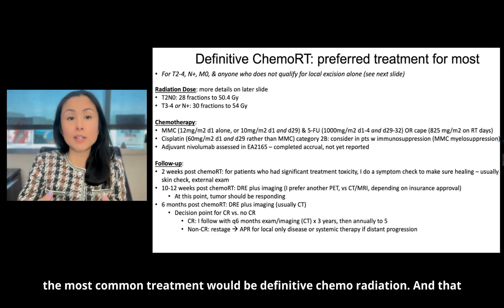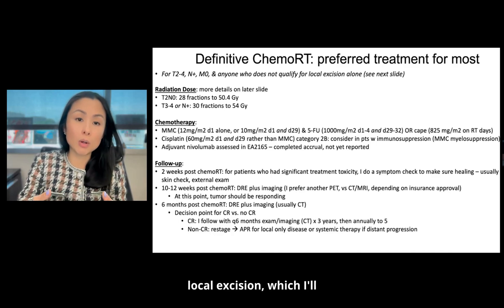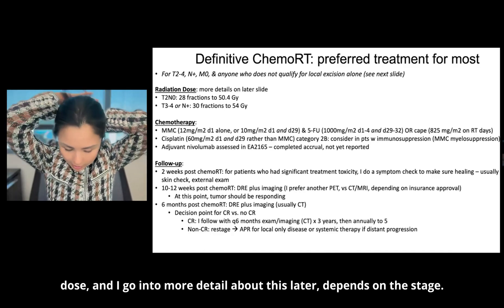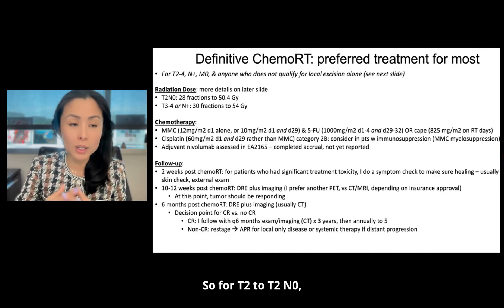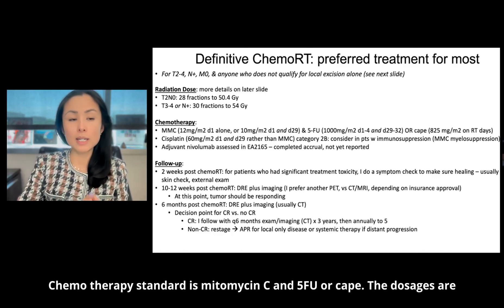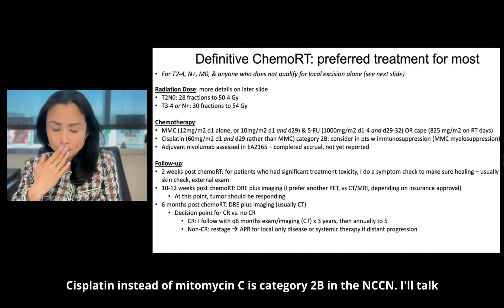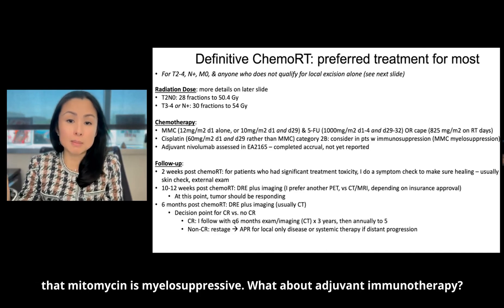The most common treatment is definitive chemoradiation — for anyone who is T2 to T4, node positive, M0, basically anyone who doesn't qualify for local excision. The radiation dose depends on stage: for T1 to T2 N0, they go to 50.4 Gy; for T3 to T4 or node positive, the dose is higher at 54 Gy. Standard chemotherapy is mitomycin C and 5-FU or capecitabine. Cisplatin instead of mitomycin C is category 2B in the NCCN — you might consider it in patients with immunosuppression since mitomycin is myelosuppressive.